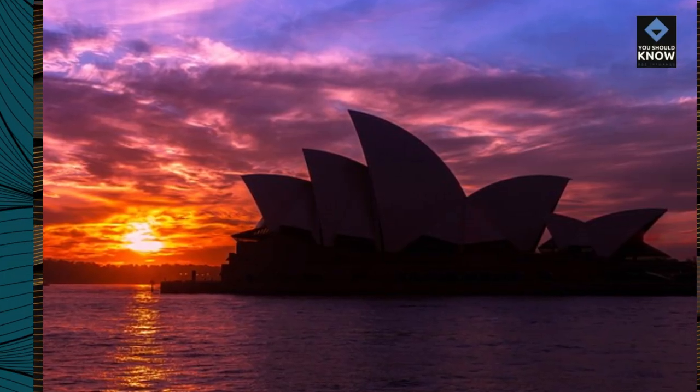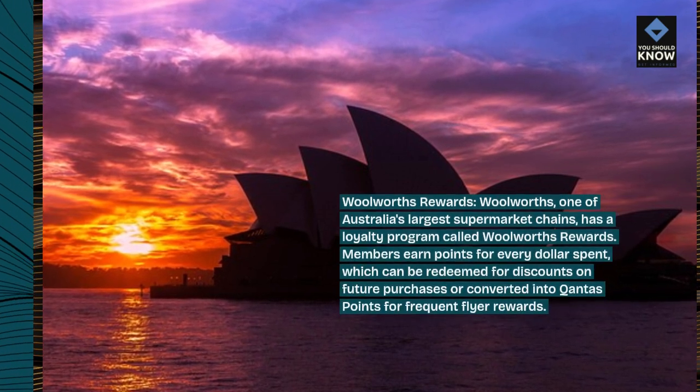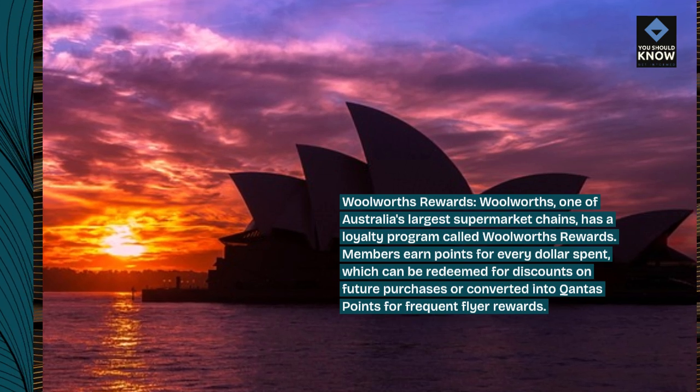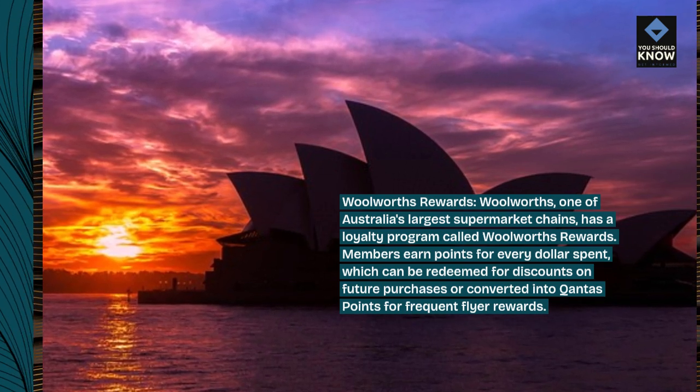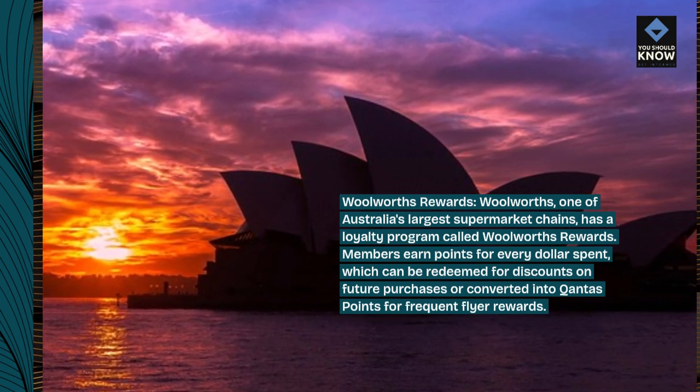Woolworth's Rewards — Woolworth's, one of Australia's largest supermarket chains, has a loyalty program called Woolworth's Rewards. Members earn points for every dollar spent, which can be redeemed for discounts on future purchases or converted into Qantas points for frequent flyer rewards.